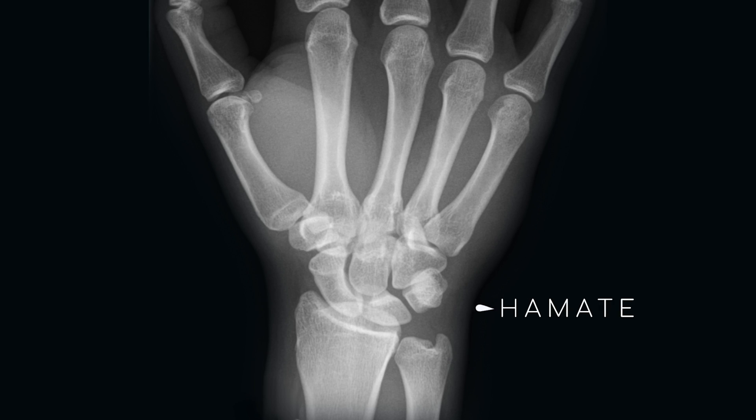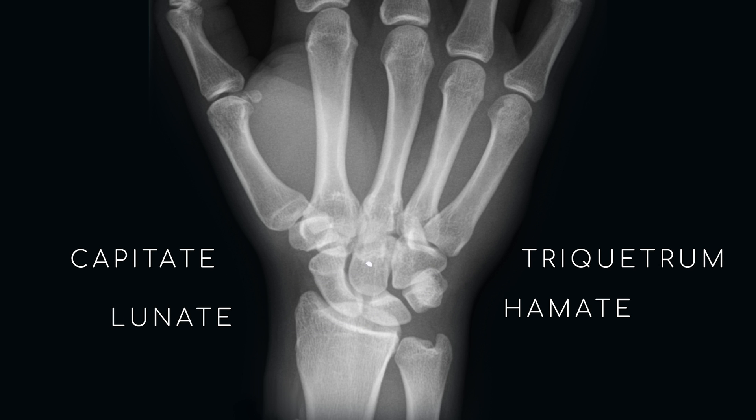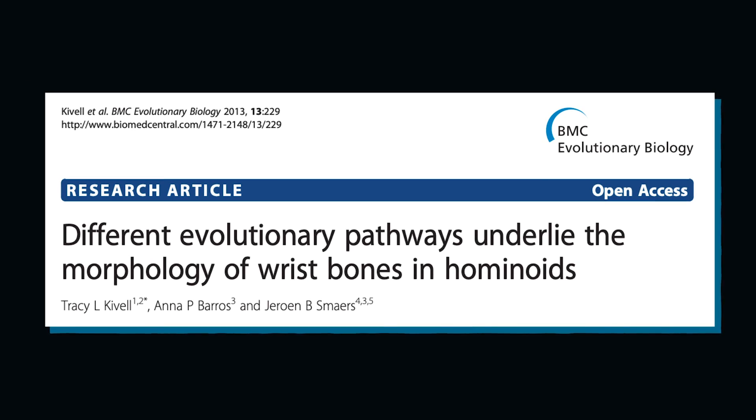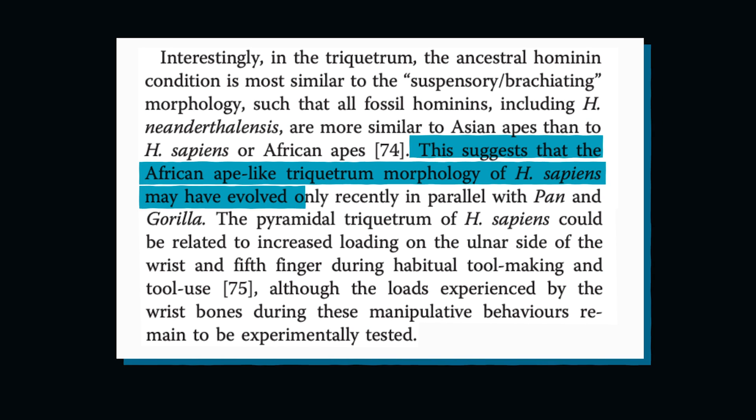Hominoids, or apes, are special. Of all the primate clades, there's a ton of carpal bone variation among apes, especially in the hamate, triquetrum, lunate, and capitate — suggesting apes are under increased selective pressure compared to other species when it comes to wrists. For example, our Homo sapien triquetrum looks more like gorillas and chimps than neanderthals, which is weird since our locomotion style and tool usage is closer to neanderthals than gorillas. According to that BMC paper, this suggests we evolved similar triquetrum bones at the same time as chimps and gorillas — possibly because tool use put extra stress on that side of our wrists, like gorillas put weight on their knuckles.